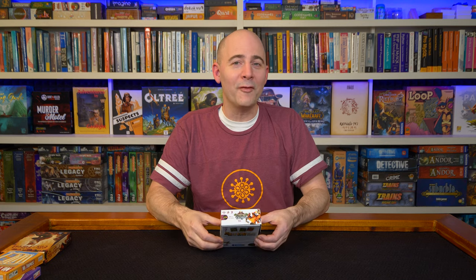My next selection is Welcome to the Dungeon — they also make Welcome Back to the Dungeon, which is just as good. This is $14, two to four players. It's a push your luck game, but a very clever, funny, fun push your luck game. You've got a deck of monsters that have different strengths and different special abilities.